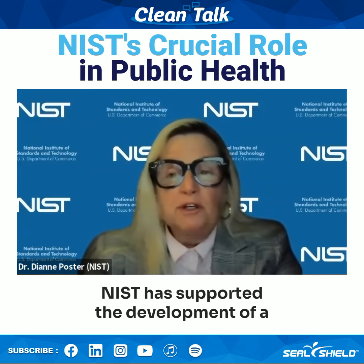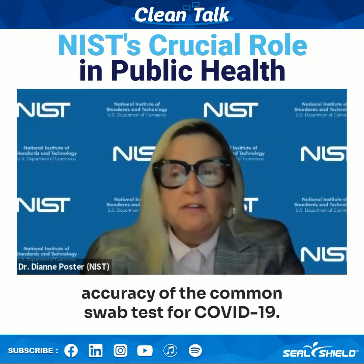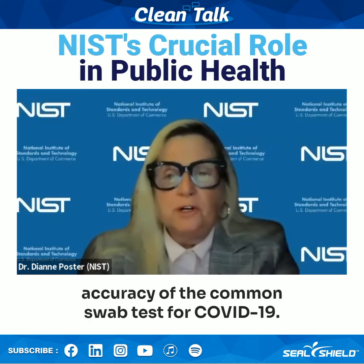NIST has supported the development of a new way to increase the sensitivity and also the accuracy of the common swab test for COVID-19.